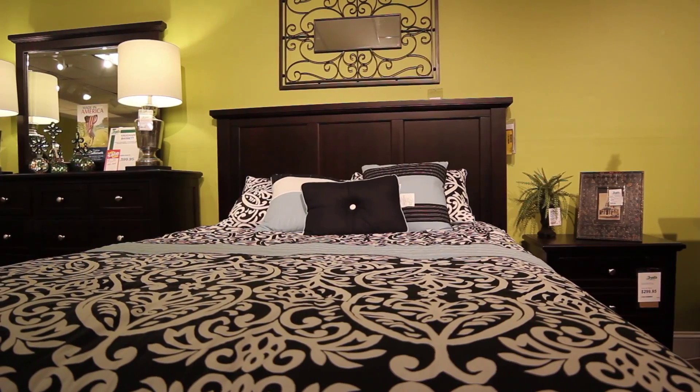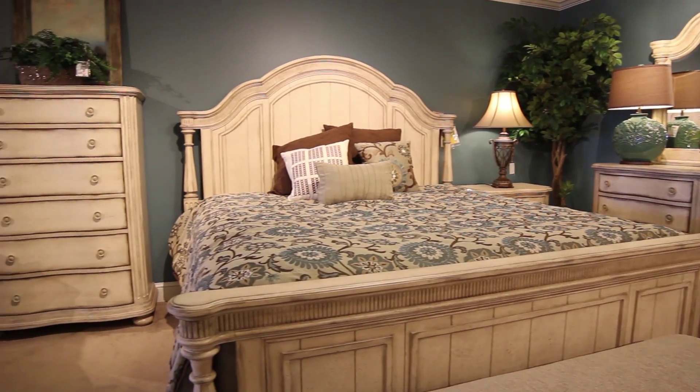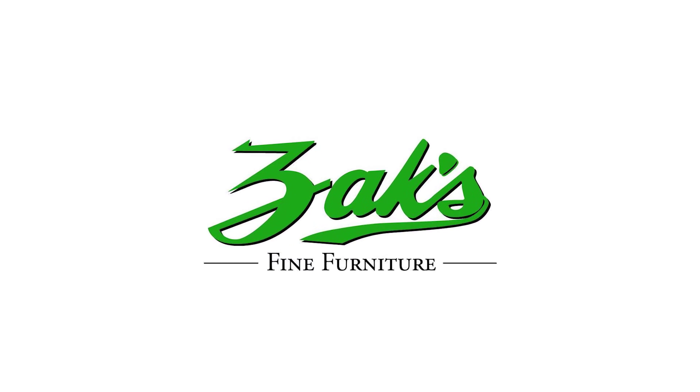Whether your preference is contemporary or more traditional bedroom groups, we have over 50 different groups to choose from. We have hand-picked for quality and value on every group we carry. Come with Zach to show you how you can make your home the envy of the neighborhood.